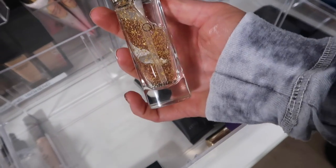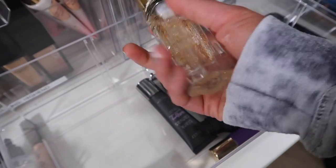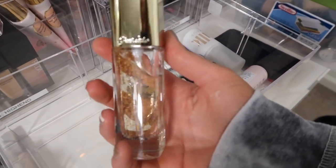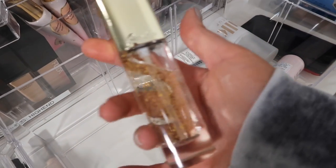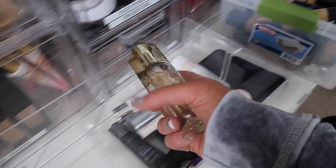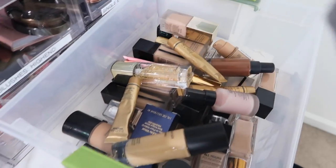We've got the Guerlain Gold Fleck Primer — I tried this, I really did. I just don't see it doing much for me. I got it because a lot of people raved about it, but I'm not obsessed with it, so maybe one of my friends will love it.